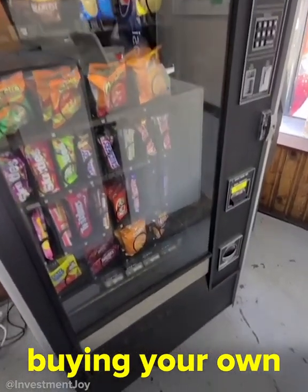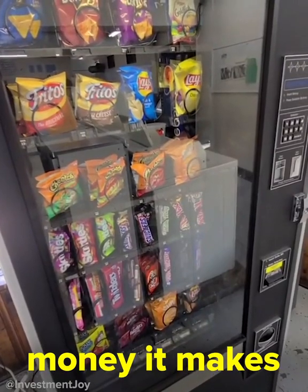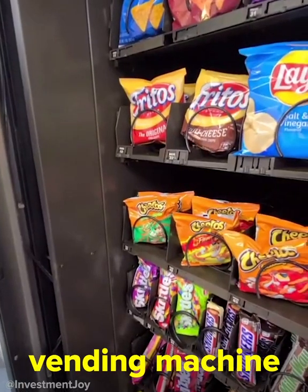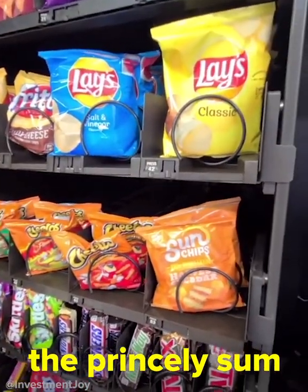Have you ever thought about buying your own vending machine that sells snacks? I did, and here's how much money it makes and how it works. I bought this vending machine off of Facebook Marketplace for $800.